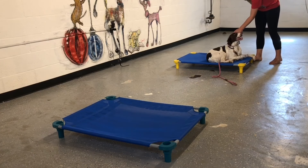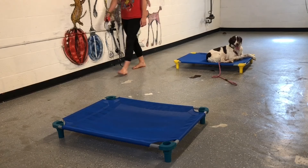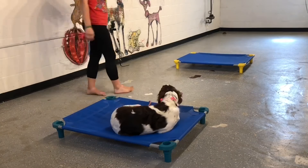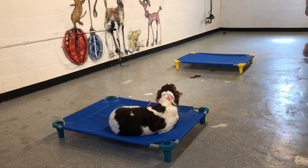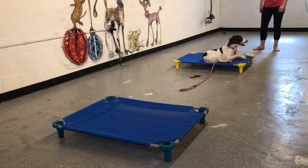We never add distractions until the dog is ready for them, meaning they can do them in a no-distraction environment first. So you'll see as the session goes on, Bailey is requiring less and less guidance and making less mistakes, and she's really doing a great job.